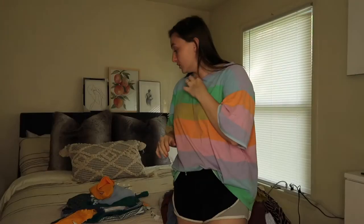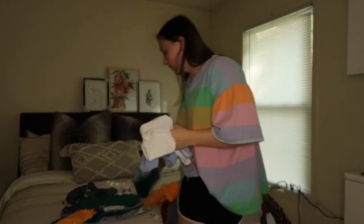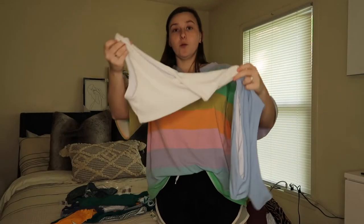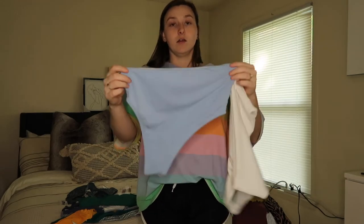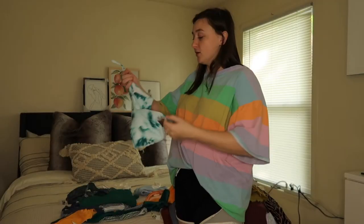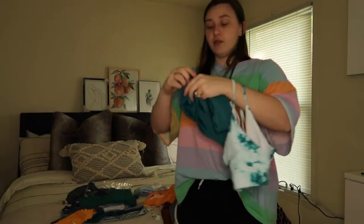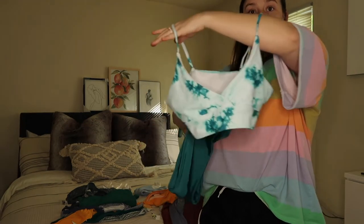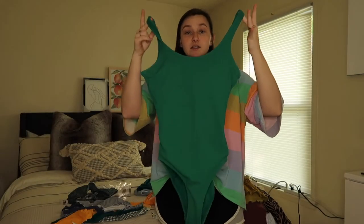On to swimsuits — I got two from Shein. I first picked up this one piece: it's a one-shoulder piece like this and then the bottoms look like this. The second swimsuit I got is a two-piece bikini with green bottoms to match. Then from Walmart I actually picked up this one piece — it's so freaking cute. The only thing I don't like is it gives me a bit of a granny panties look in the back, but you can just pull it up.